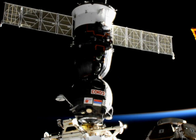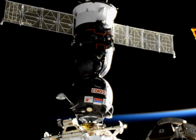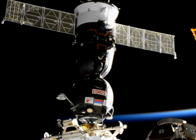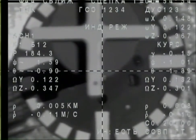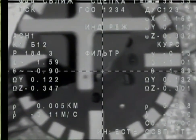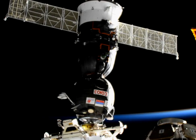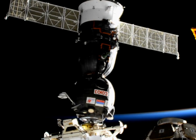Contact. Confirmed. Contact. Confirmed. Contact — and the Soyuz flying 252 statute miles over Germany. The Soyuz MS-05 vehicle has docked to the International Space Station.